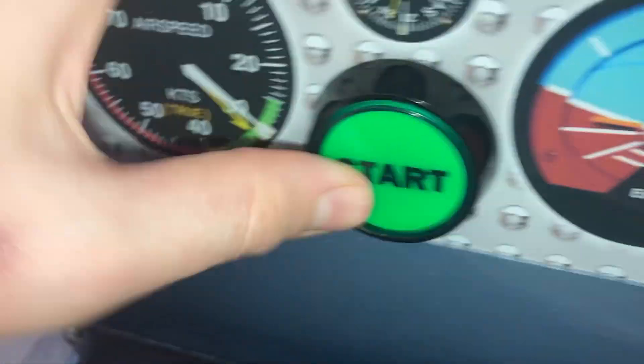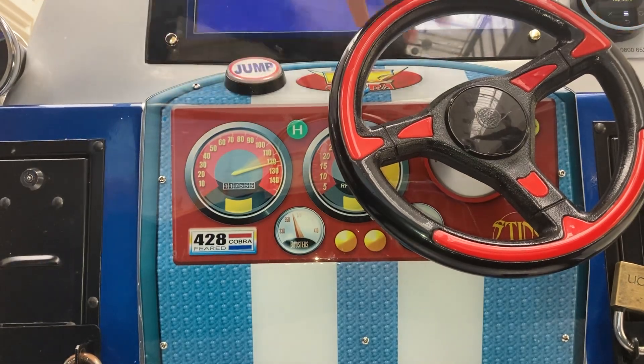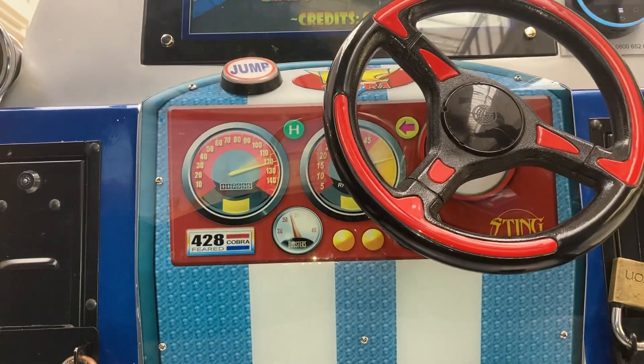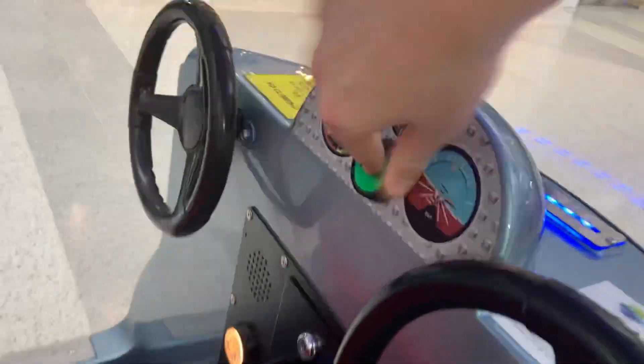This button doesn't do anything, I'm afraid. Next we're going to move on to the cobra car very quickly. That one's contact as well. And we've got the Valgus fire engine as well, I'll move on to this one.